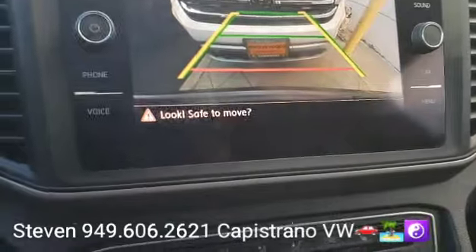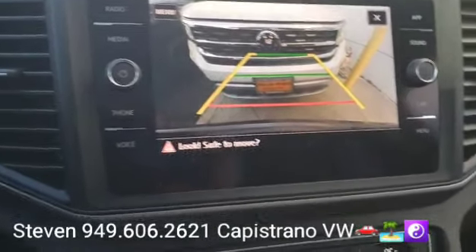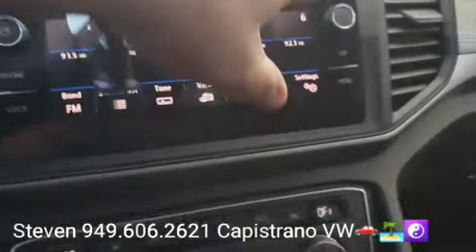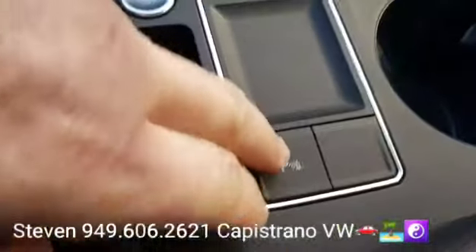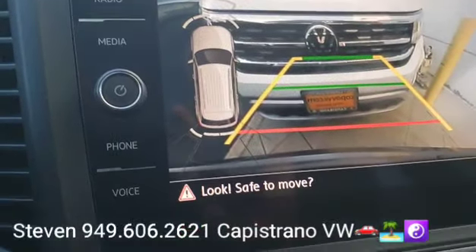I'm going to pop it in reverse real quick so you can see it's got the backup camera — the more advanced version where the yellow lines move as well. It also has front and rear parking sensors. You can see right there it's sensing the vehicle behind us and also the wall behind us.